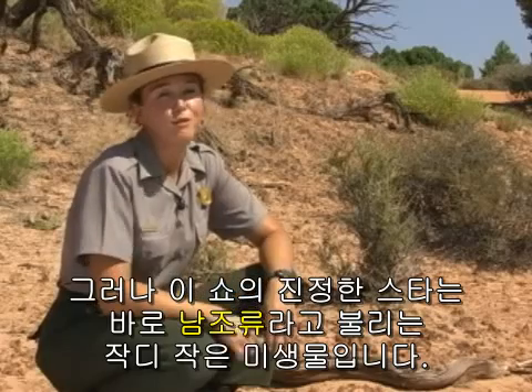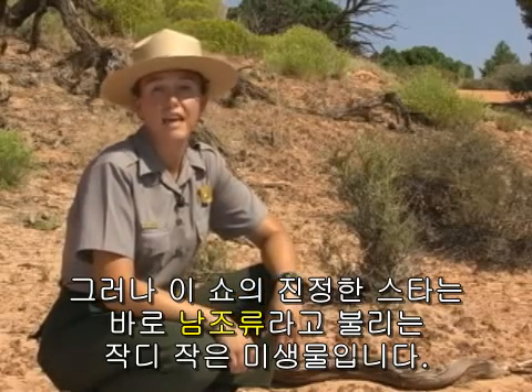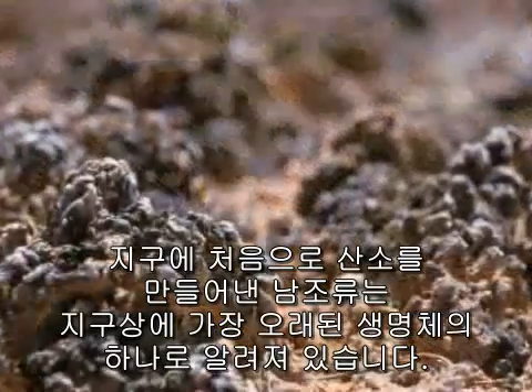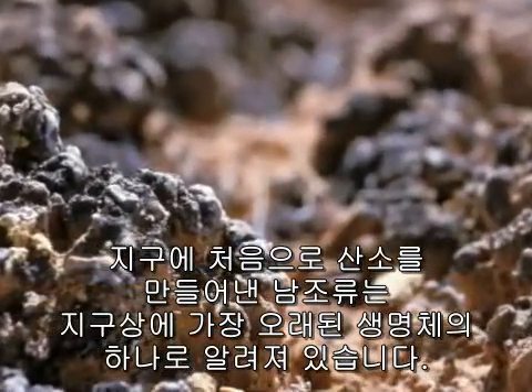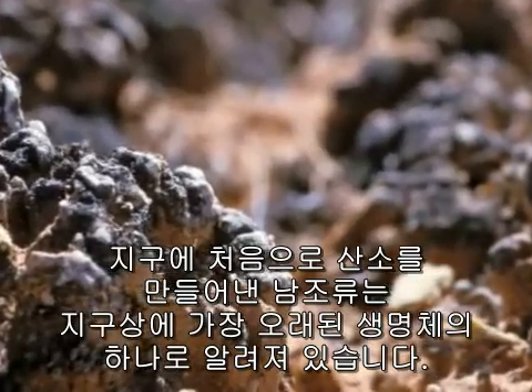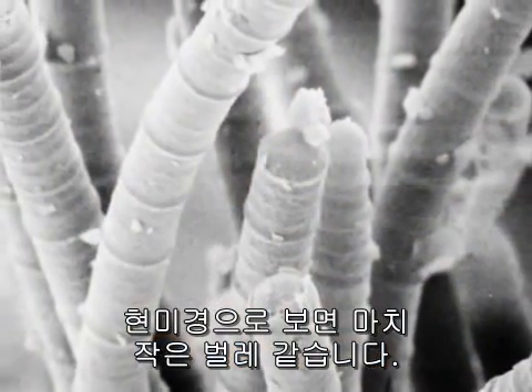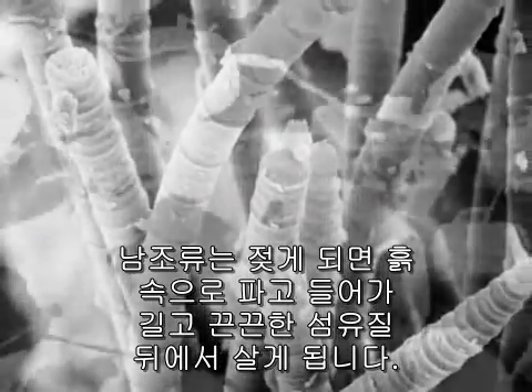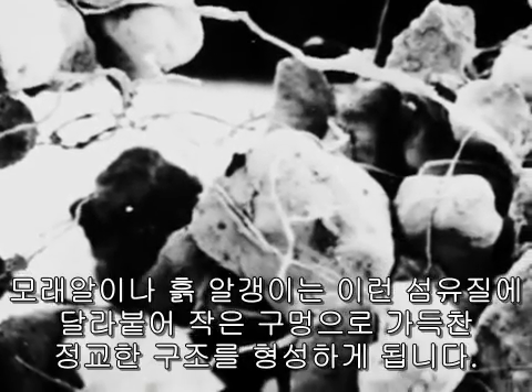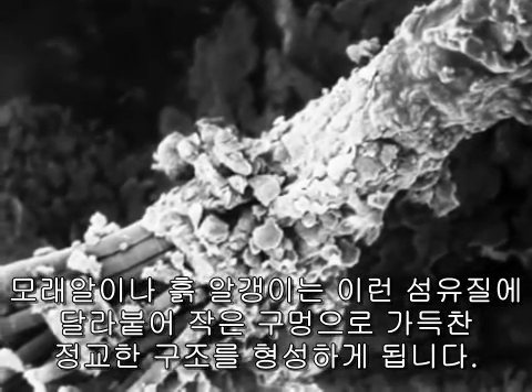But the real star of the show is a tiny organism called cyanobacteria — or blue-green algae — one of the oldest known life forms on Earth. Under a microscope, they look like tiny little worms, and when they get wet, they move through the soil, leaving behind long, sticky fibers. Sand grains and soil particles stick to these fibers, creating a delicate structure filled with tiny holes.